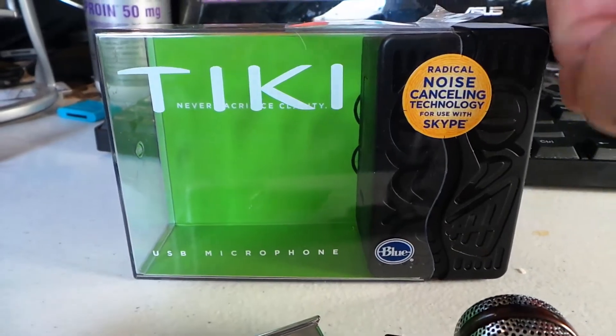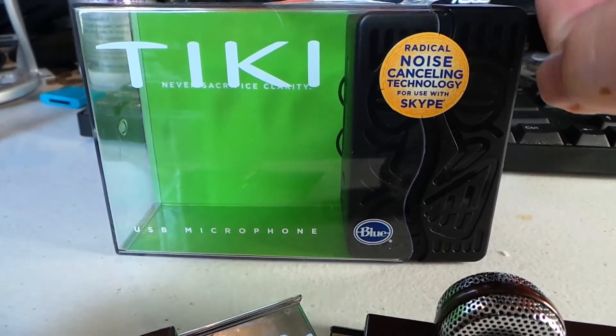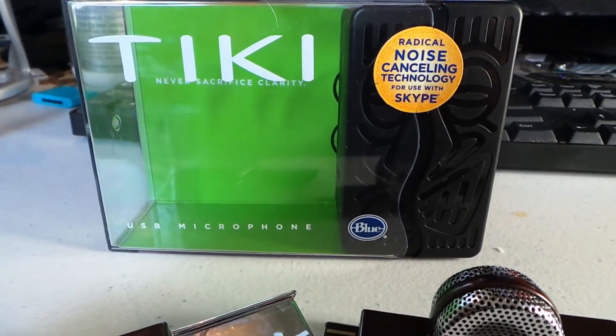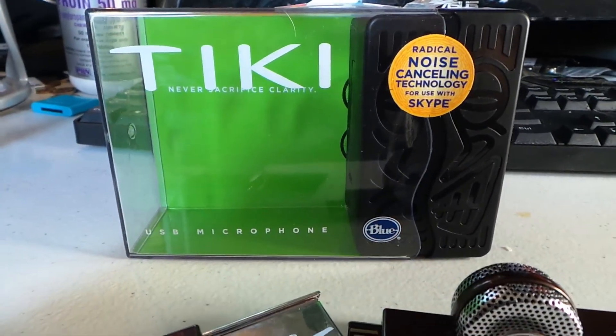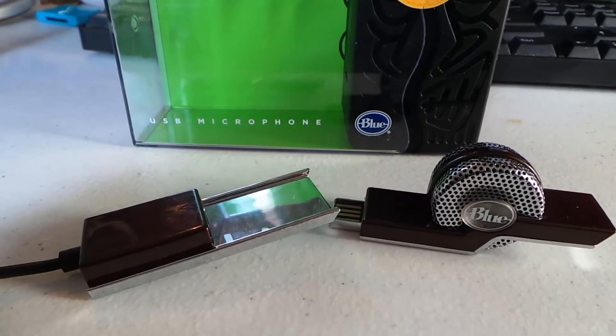Be sure to check it out. You can go to bluemic.com — that's bluemic.com — and get the Tiki USB microphone. You can also check out all the wonderful other products we reviewed from Blue Microphones. Thumbs up, Chris Voss tested, Chris Voss approved. Be sure to check back into thechrisvossshow.com often. Check out this little cool gadget here for the Tiki, and see you next time.